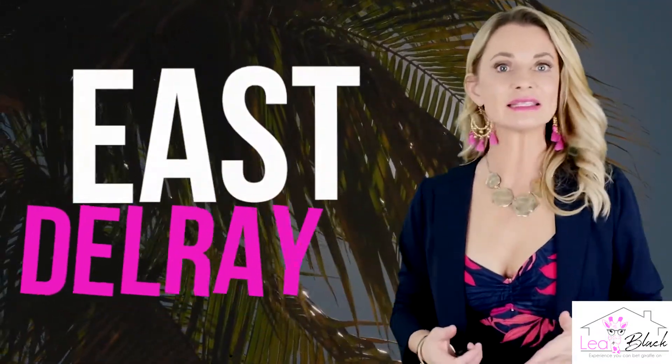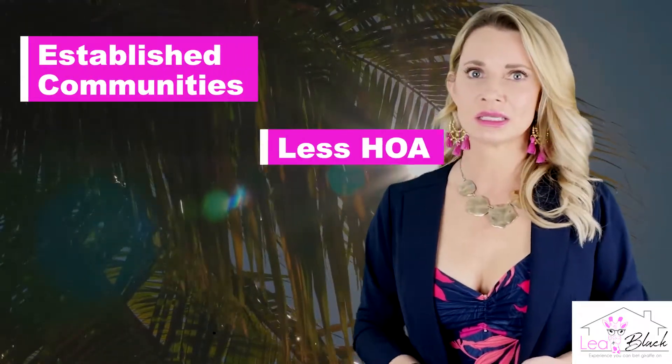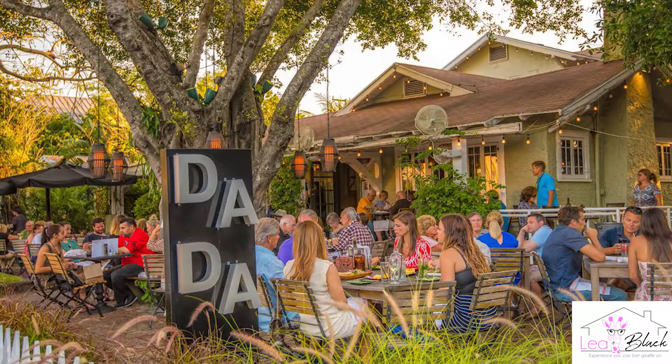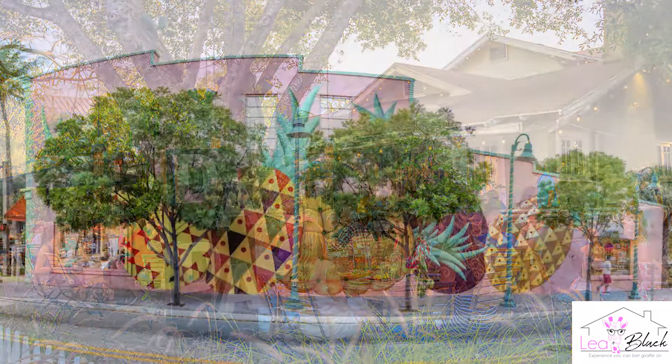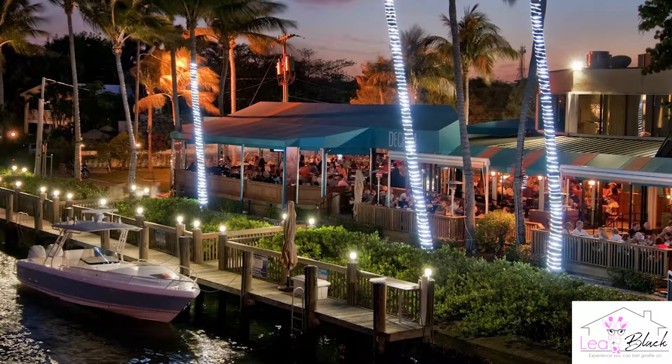Let's talk about East Delray Beach. Military Trail runs north and south — it's a main road that goes through Delray Beach, and anything east of that is what I'm referring to as East Delray Beach. East Delray Beach is kind of old Florida, meaning it's where you're going to find a lot of established communities plus HOAs, and this is where you're going to see your restaurants and your art galleries. This is where everything really happens. One of my favorite things about living in East Delray Beach is that you're really just never far from anywhere.